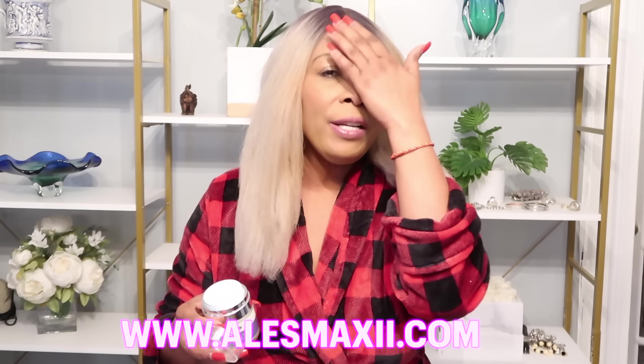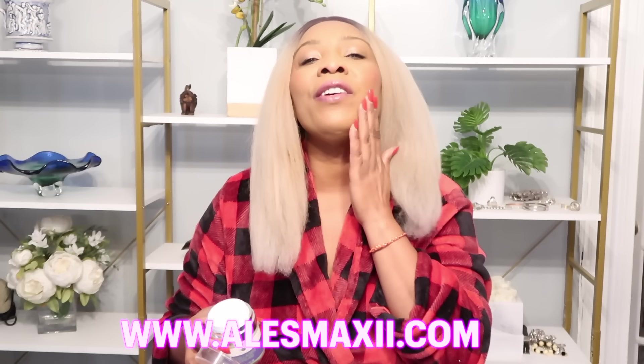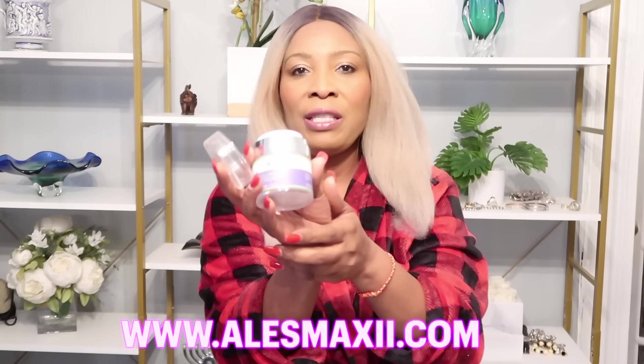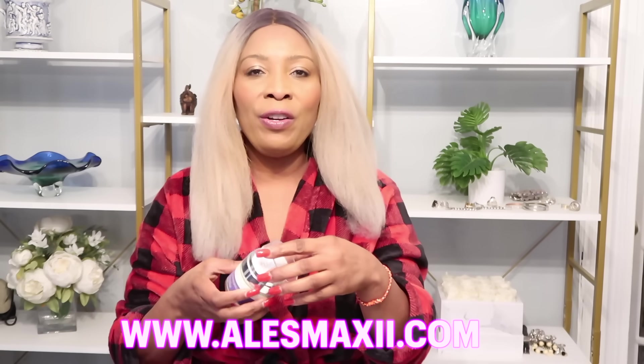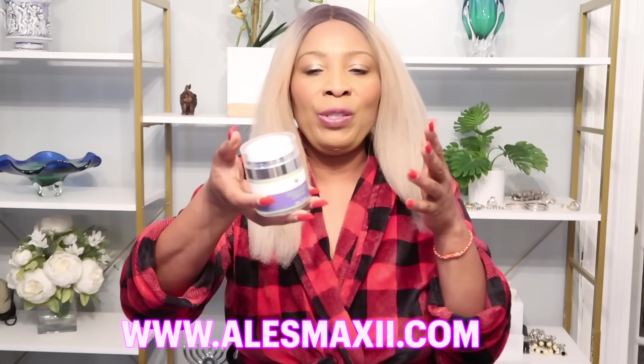After you cleanse your skin — make sure to cleanse thoroughly for best results — use this collagen cream am and pm, and before you know it you are looking younger, basically aging in reverse, once used on a regular basis.